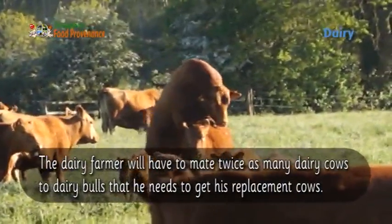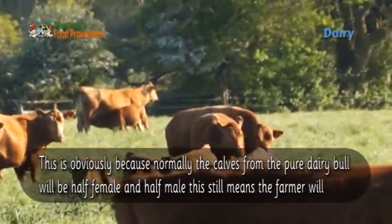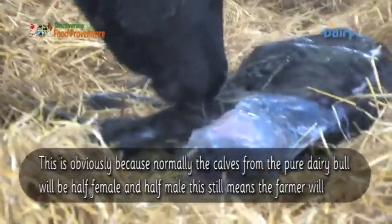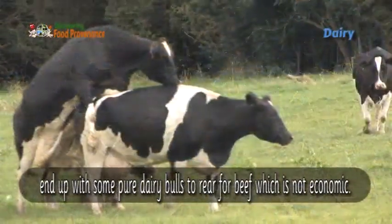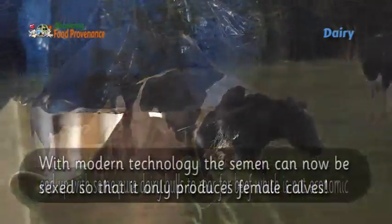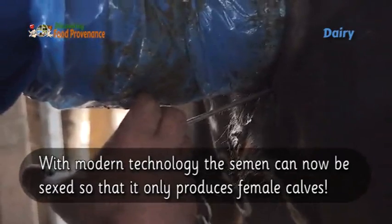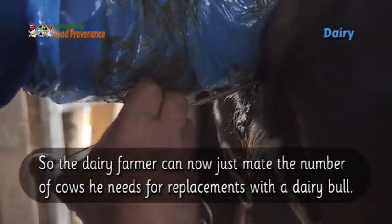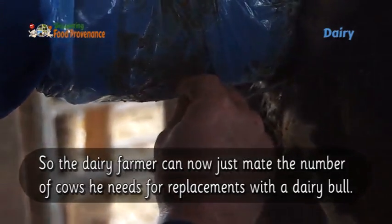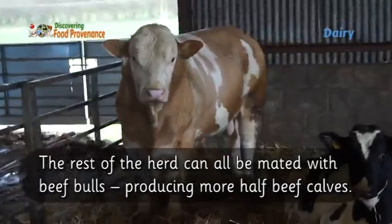The dairy farmer will need to mate twice as many dairy cows to dairy bulls as he needs to get his replacement cows. This is because normally the calves from a pure dairy bull will be half female and half male. This still means the farmer ends up with some pure dairy bull calves to rear for beef, which is not economic. With modern technology, semen can now be sexed so that it only produces female calves, allowing the dairy farmer to mate just the number of cows needed for replacements with a dairy bull, while the rest of the herd is mated with beef bulls, producing more half-beef calves.